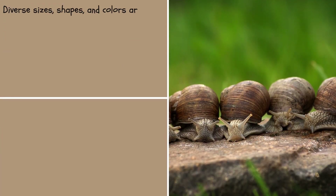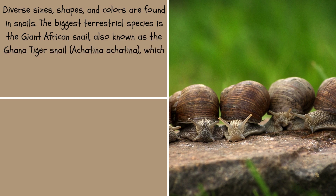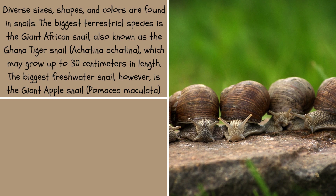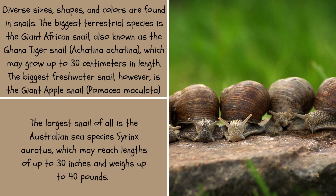Diverse sizes, shapes, and colors are found in snails. The biggest terrestrial species is the giant African snail, also known as the Ghana tiger snail, Achatina achatina, which may grow up to 30 centimeters in length. The biggest freshwater snail is the giant apple snail, Pomacea maculata. The largest snail of all is the Australian sea species Syrinx aruanus, which may reach lengths of up to 30 inches and weigh up to 40 pounds.